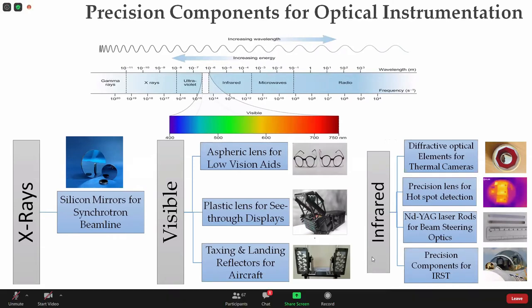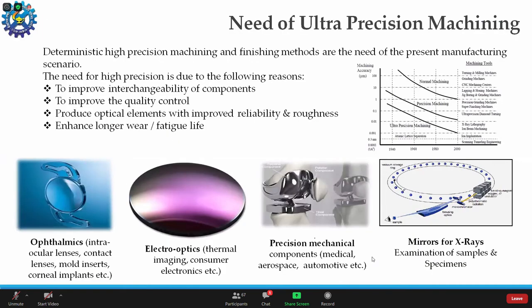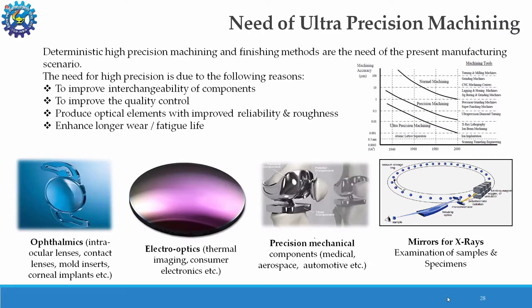For developing optical components for different wavelengths, advanced optics with complex shapes cannot be fabricated by conventional methods. This is where ultra precision machining comes in. Ultra precision machining is a kind of nano-machining used to generate very complex shapes for present optical instrumentation. Deterministic high-precision methods are the need of the present manufacturing scenario. The need for ultra precision is to improve interchangeability of components, improve quality control, produce components with very improved roughness and reliability, and to enhance their fatigue life.